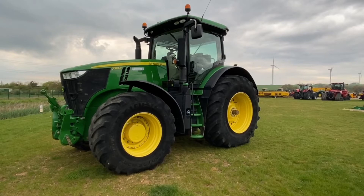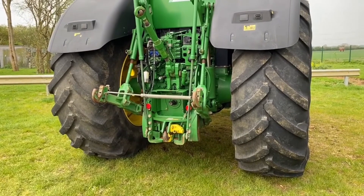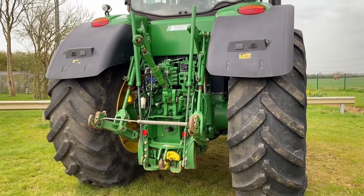It has a premium front hitch with one SCV and premium light packaging. It also has a pickup hitch with four electric SCVs, and air and hydraulic brakes.